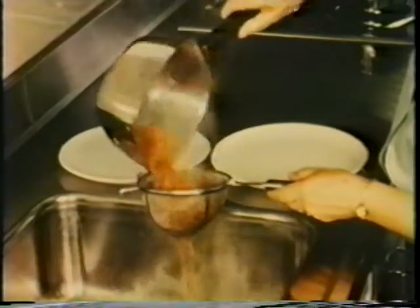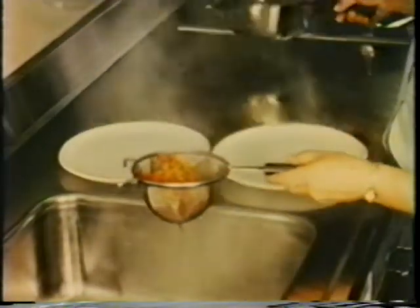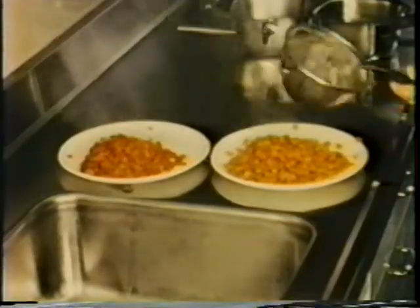Research in the center's test kitchen shows that explosion puffing produces improvement in the texture and appearance of the food. In five minutes cooking time, the conventionally dried product is still shriveled and will take another 30 minutes or so to cook thoroughly. But because explosion puffed foods are porous, they can be quickly rehydrated. In the same five minutes, the puffed carrots are cooked and ready to be eaten. Cooking time for fresh fruits and vegetables can be cut by as much as 80% over conventionally air dried products.